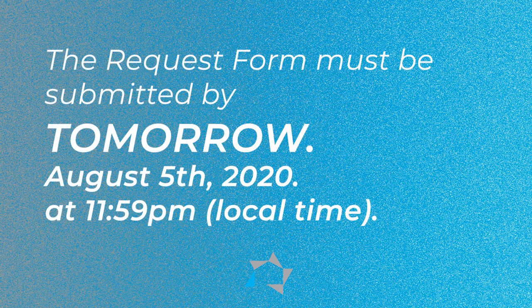The request form has to be in by tomorrow, which is August the 5th 2020, 11:59 p.m. local time.